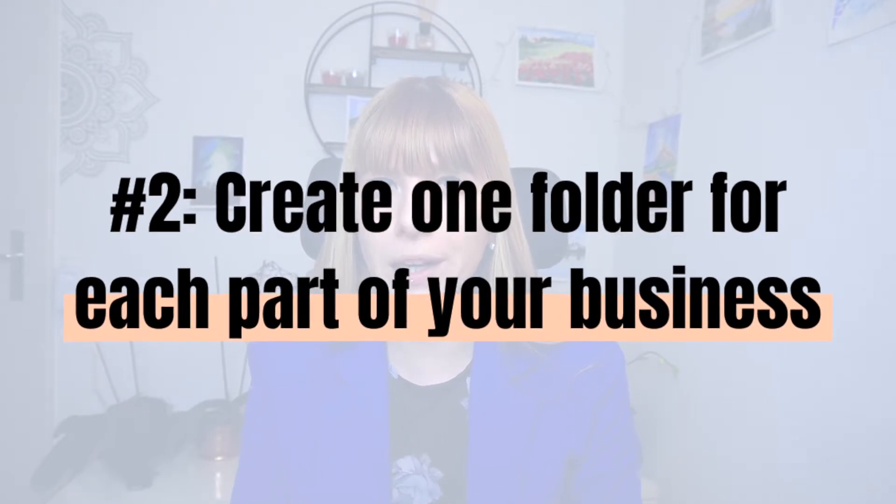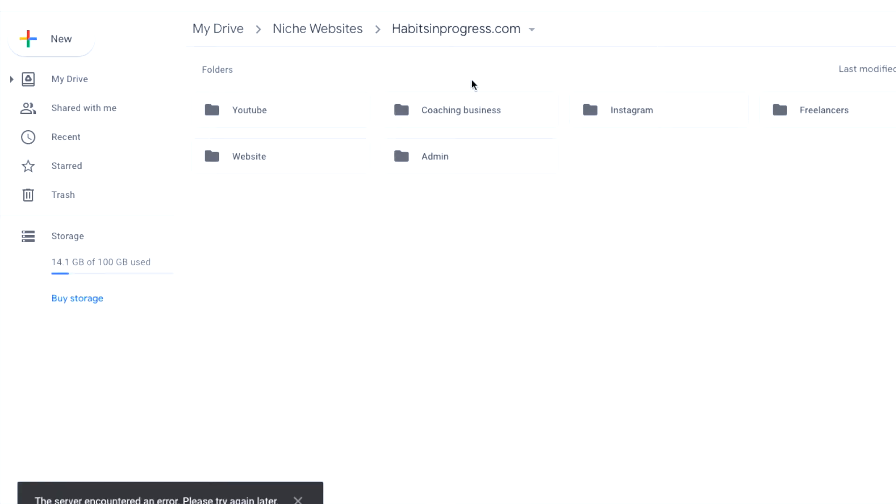Number two: create one folder for each part of your business. So now we go into that overarching folder and create subfolders for each part. Taking Habits in Progress, my coaching business, as an example — I have one folder for coaching, one for videos, one for articles, one for Instagram, and one for general admin stuff that doesn't really belong anywhere else. I'll also be hiring freelancers in the future, so there's another folder for that. There isn't a separate finances folder at the moment because my only revenue is from coaching, so it makes most sense to keep contracts and finances under that category.